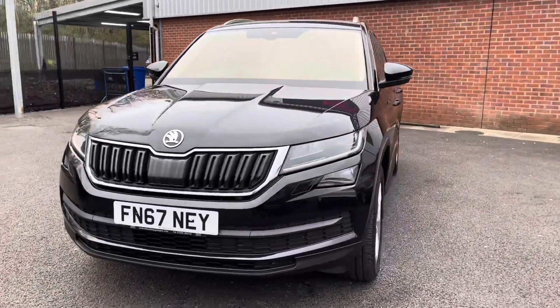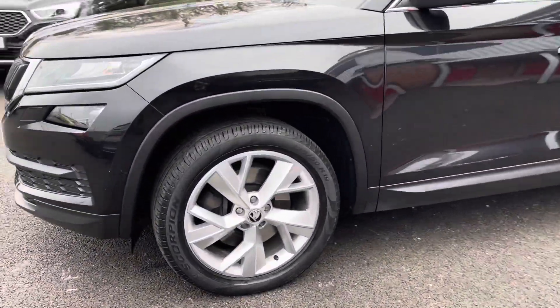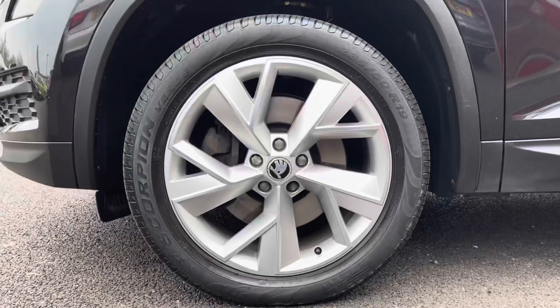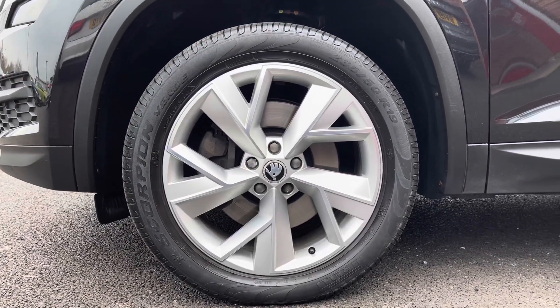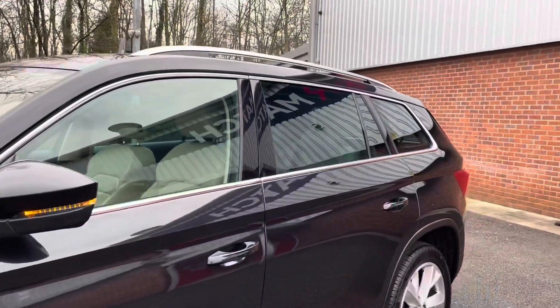Moving around to the first corner now, you can see it sitting comfortably on the 19-inch silver alloy wheels that really complement the black exterior very nicely. Moving up, you do have your electronically adjustable and heated door mirrors.